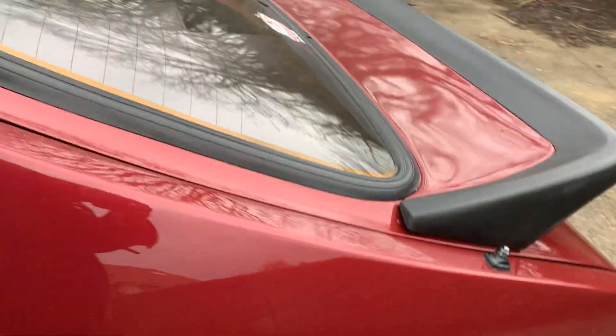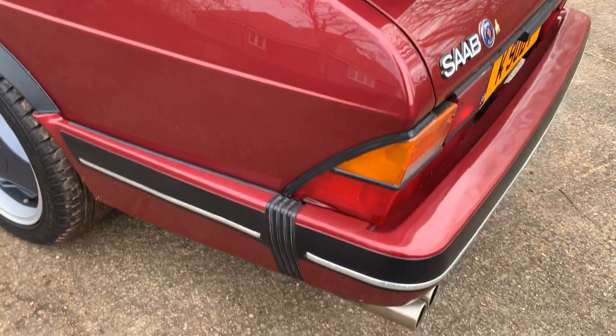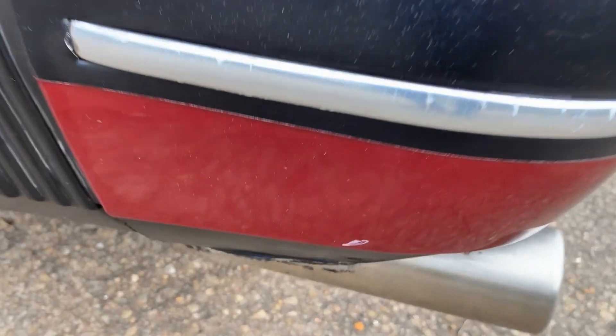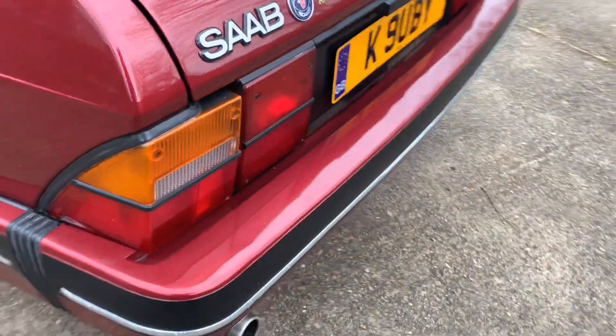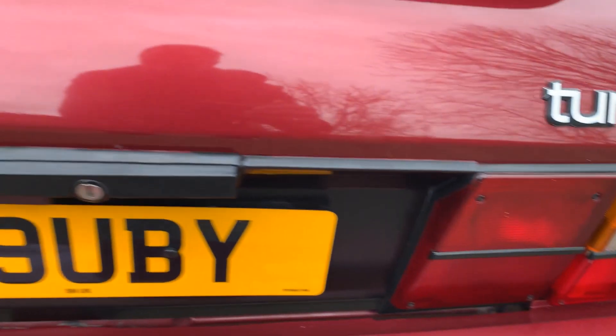Again, wheels look nice. Around the back end, the electric aerial does work — it comes on when you turn the stereo on. We've got a chip down there on the nearside rear bumper corner, a little bit of discolouration on the chrome trim along there. But the lid itself all looks good, as does the spoiler, and the inside of the lid all looks to be in relatively good order.